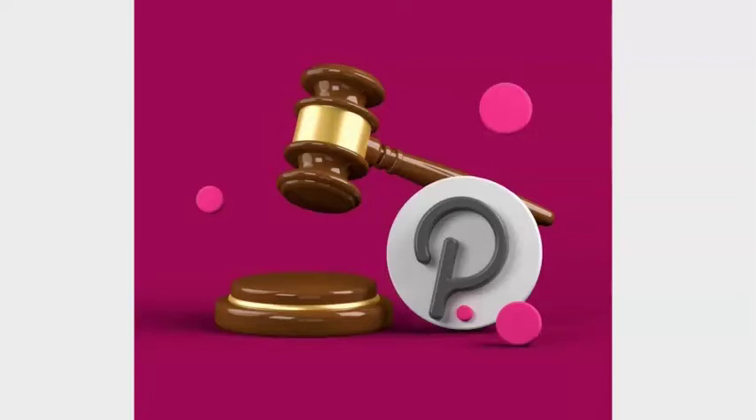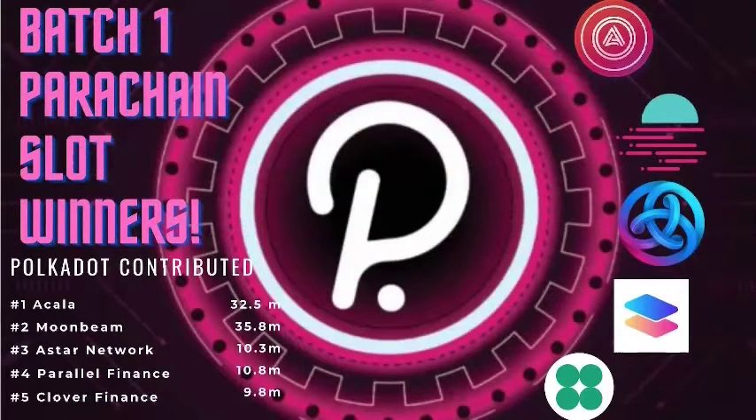Before we go diving into Batch 2, let's take a quick look at how Batch 1 turned out. Batch 1 had 5 parachain slot winners. The first was Acala with $32.5 million DOT contributed. Second was Moonbeam with $35.8 million DOT contributed. The Astar Network came in 3rd with $10.3 million DOT contributed. Parallel Finance came in 4th place, securing the slot with $10.8 million.